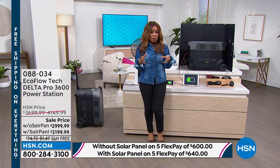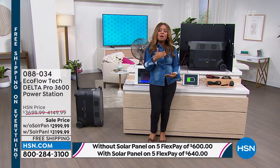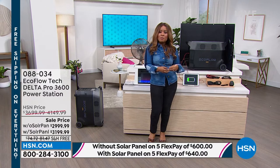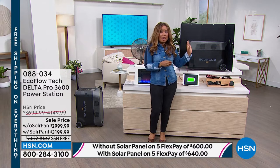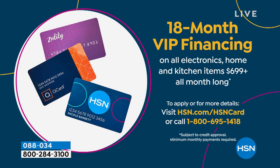We accept every major credit card and give you 30 days. We also have our own HSN card. If you own the HSN card, instead of having five months to pay for it, your payments will go over 18 months, and your payments will roll out to be somewhere around $166 or $177.